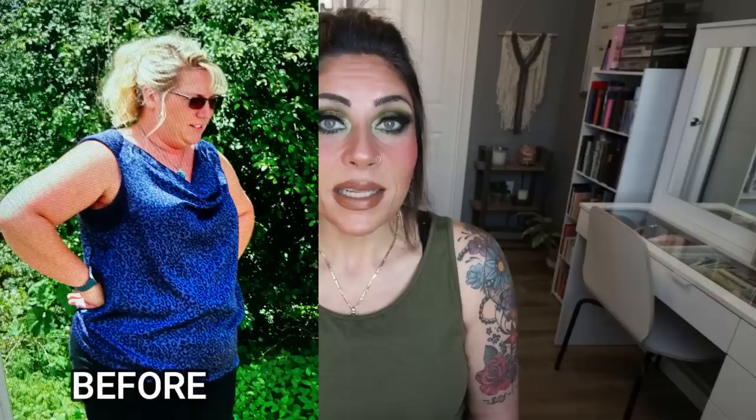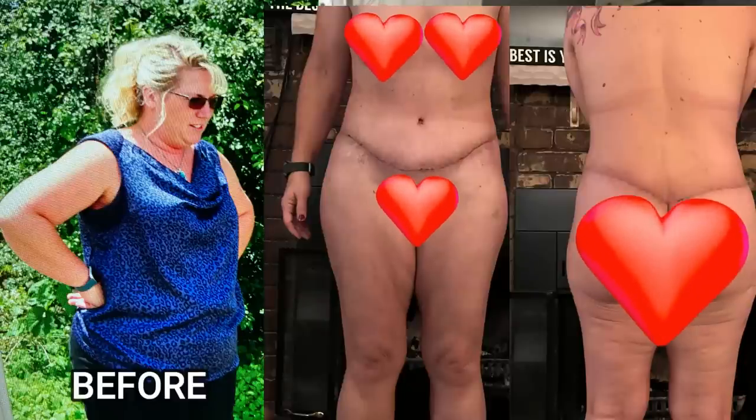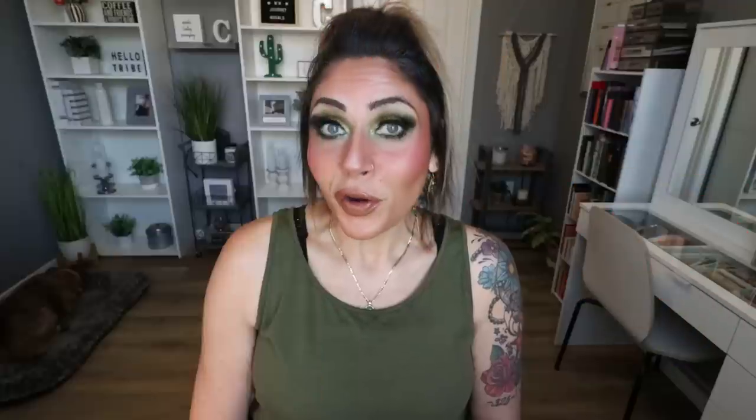Speaking of results, I'll go ahead and insert some pictures of Amy's 360 tummy tuck results so you can see what she looks like so far.